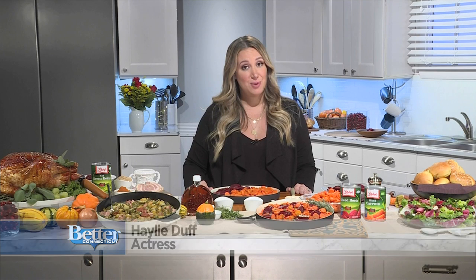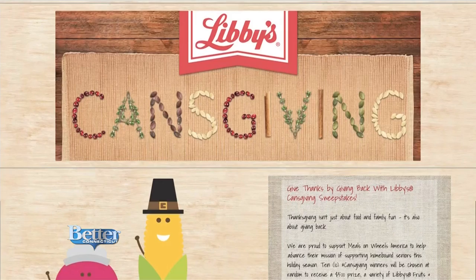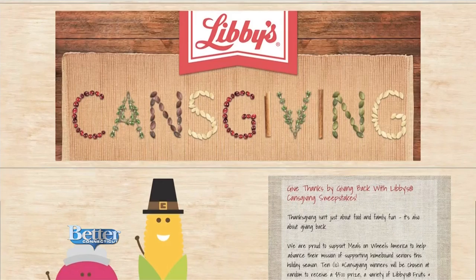There's also a sweepstakes that people can win something. I'm excited to partner with them for their Cansgiving sweepstakes, because every year my mom always encourages us to gather up canned goods and give back at this time of year. This is their sixth annual one, and you can win a $500 gift card plus products. Go to getbacktothetable.com/cansgiving — we're just asking people to share what they're thankful for, and that's how you enter to win.